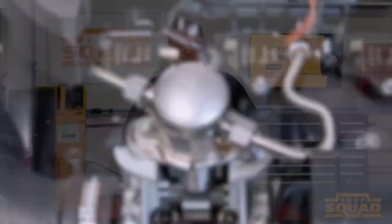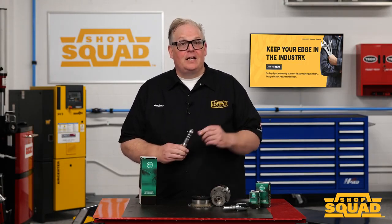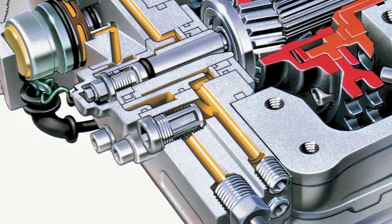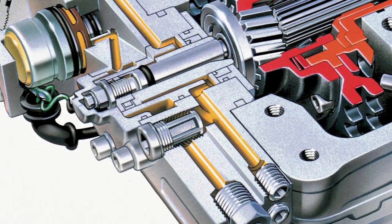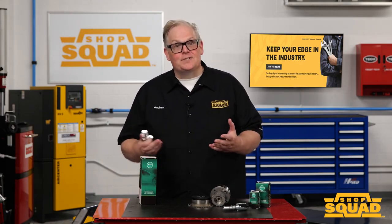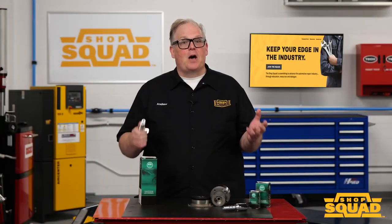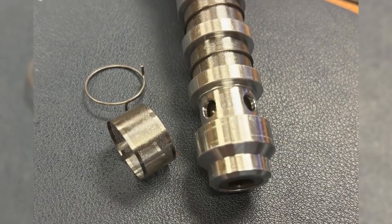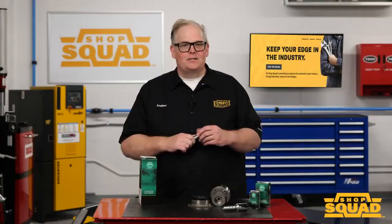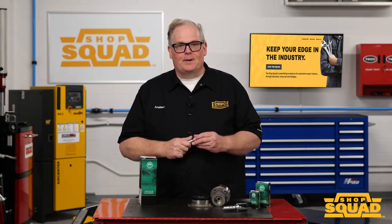The passages in the oil control solenoid and phaser are very tiny. Just about every manufacturer has metal screens and filters in the VVT system to prevent debris from reaching the variable valve timing components. Some manufacturers make the screen serviceable inside the cylinder head, front cover, or even the valve cover. Most other manufacturers put screens on the side of the oil control valve. You can look at the screens and spot any blockages.